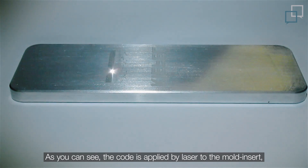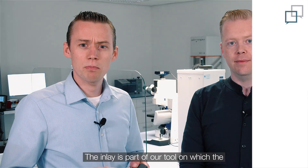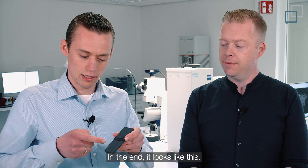But how is this code implemented in the product? As you can see in this clip, the code is applied by laser to the mold insert, or in this case to an inlay. The inlay is part of our tool on which the packaging product is thermoformed. In the end, it looks like this.